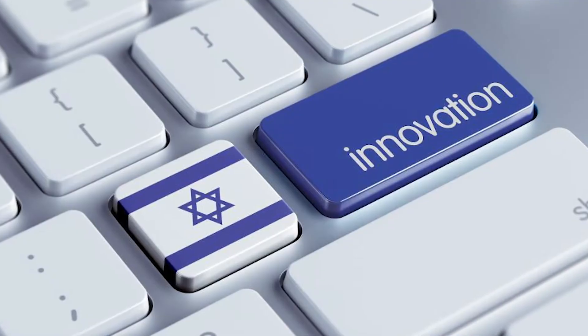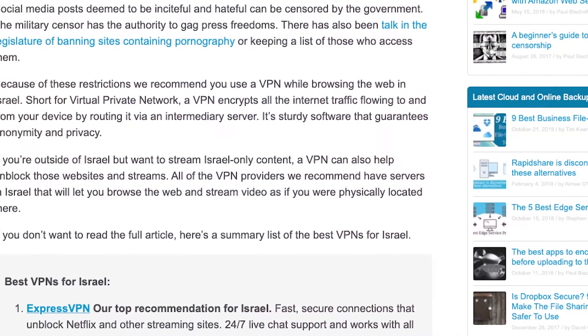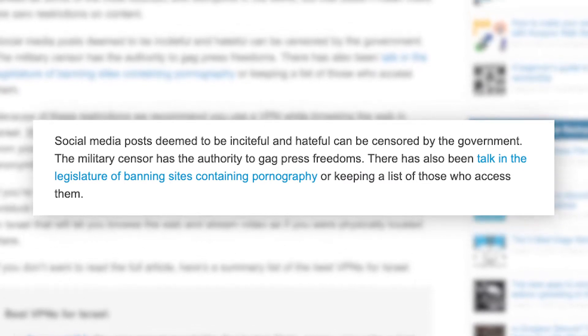Israel is one of the most technologically advanced countries in the world. Statistics show that 7 million people, or 79% of the entire population, have access to the internet. But even at that, there are restrictions. If a social media post is seen as hateful, it can be censored by the government.